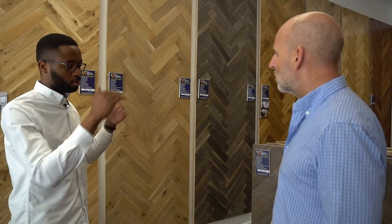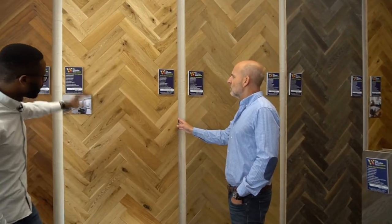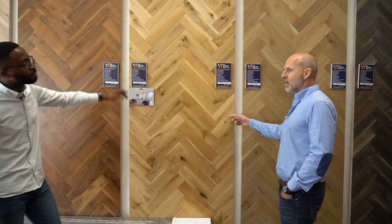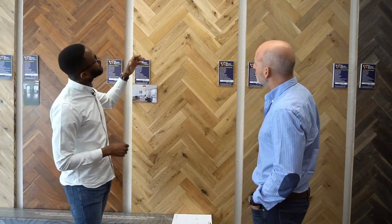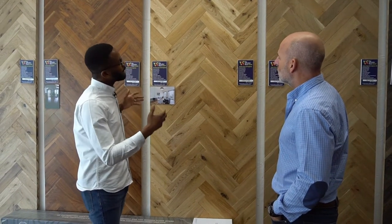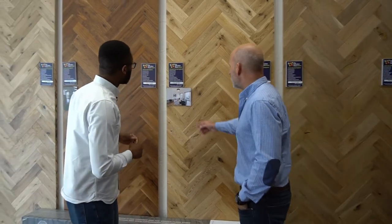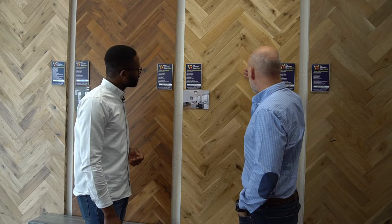A lot of showrooms I've been to in terms of wood flooring showrooms have got really small samples, and we know how difficult it is for clients to actually make a decision on their wood based on small samples. So this is part of a franchise - yes. In the other showrooms they do have these big samples too, but mine is actually the biggest amongst all of them. They are about three metres long by one metre wide. It gives you an idea of what your floor will look like after installation. It's good to have a picture of what it looks like and then they can actually feel and touch it.